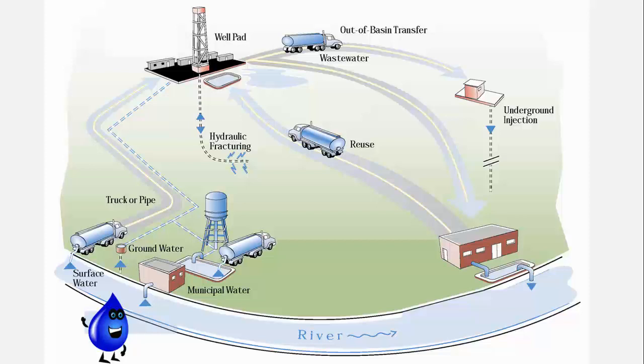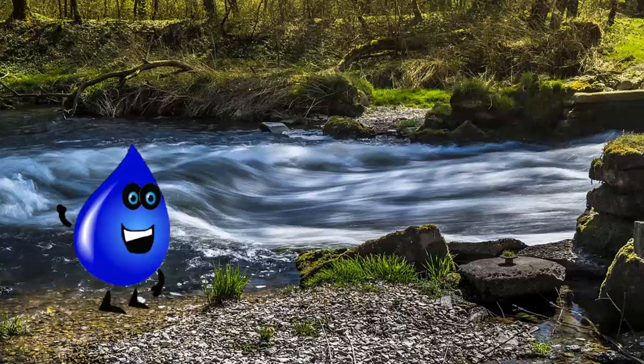So where does all this water come from? Let's take a closer look at the journey water takes before it's used in a shale gas well. There is a lot of surface water in the mid-Atlantic region — surface water includes lakes, rivers, and streams. There's also a lot of groundwater found beneath the surface in soils, rock formations, or aquifers. This water is naturally moving through the water cycle.